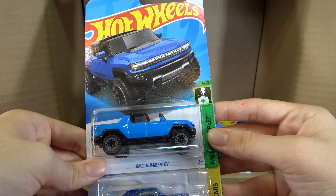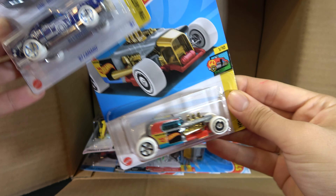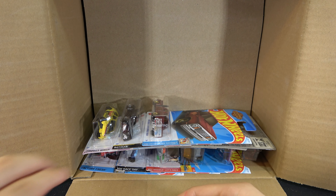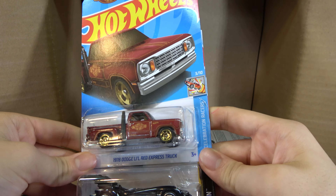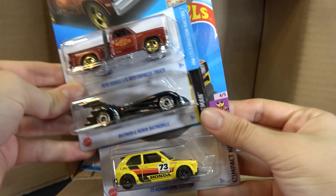GMC Hummer EV, '67 Camaro, another Mod Rod. Almost at the bottom. 1978 Dodge Low Red Express Truck, Batman and Robin Batmobile, and a '73 Honda Civic Custom in yellow.